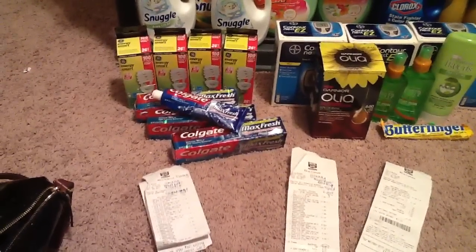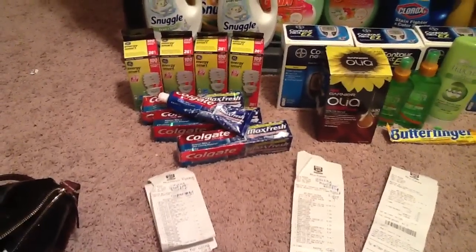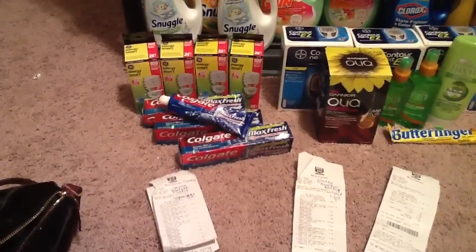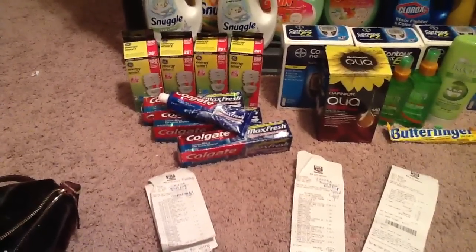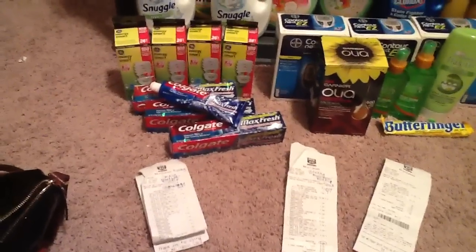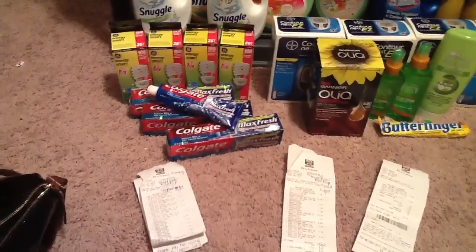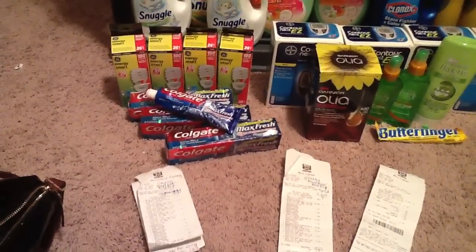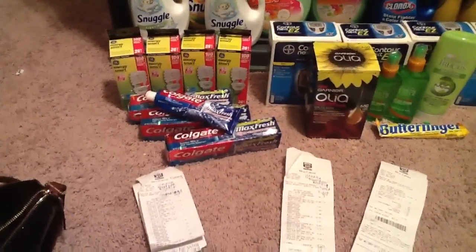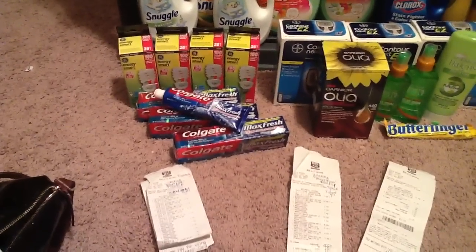About a week before the sale, Sunday Coupon Preview posted that there would be a $0.50 off one Colgate toothpaste coupon. That's an even better deal because it'll make them essentially free. The toothpaste is $3.50, use the $0.50 off one coupon making it $3.00, and even though you spend that $3, you get back $3.00 — so getting that $3.00 back to spend on something else essentially makes it free because you're going to utilize that $3.00 again.